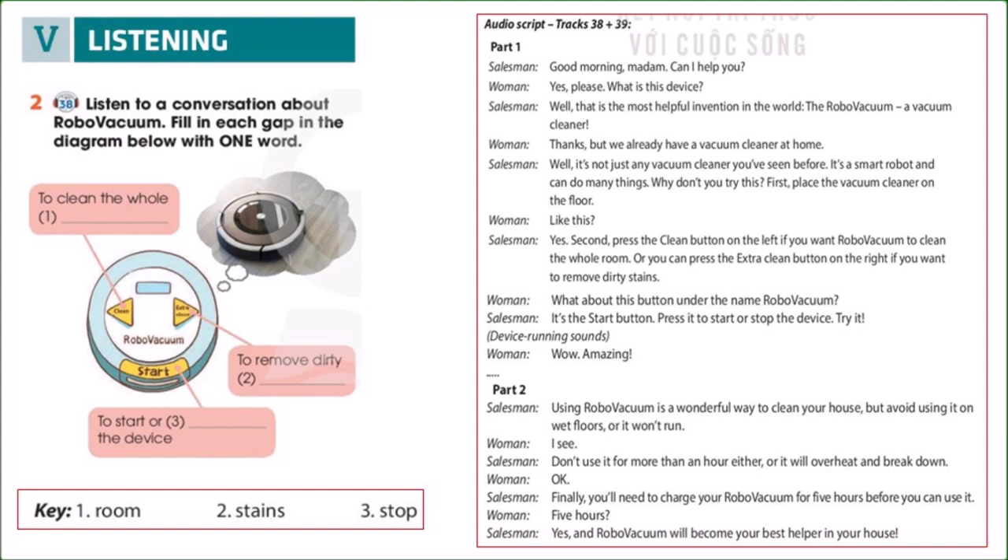Track 38, Unit 5, Inventions, Page 57. Listening: Robo-Vacuum, Activity 2. Listen to a conversation about robo-vacuum. Fill in each gap in the diagram below with one word.